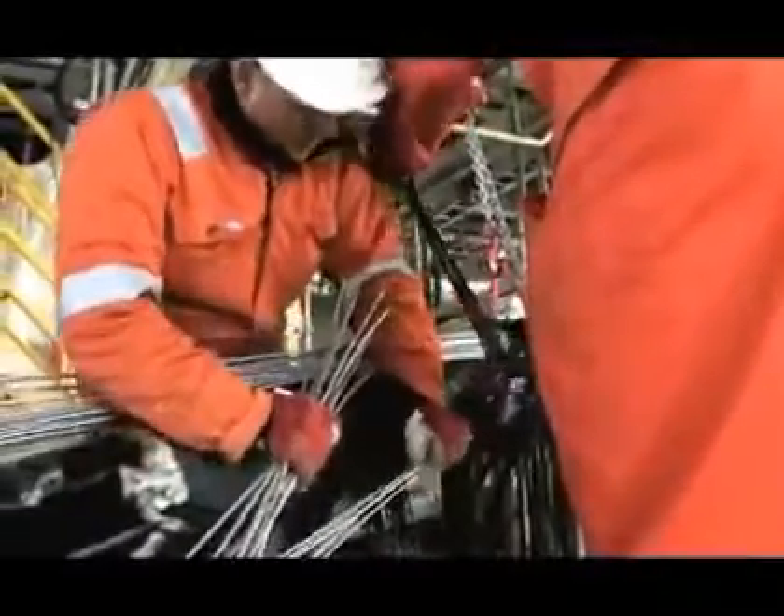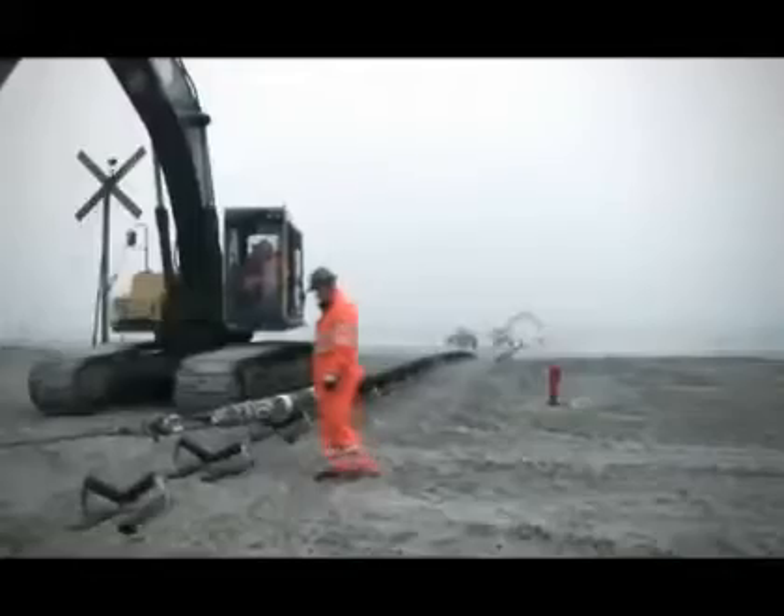From the substation, the produced power is led to shore through a 42 kilometers long sea cable.